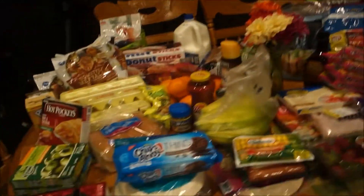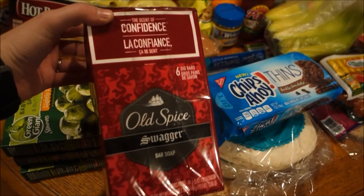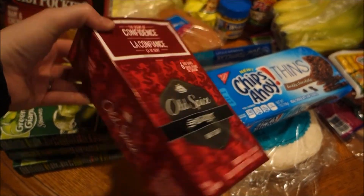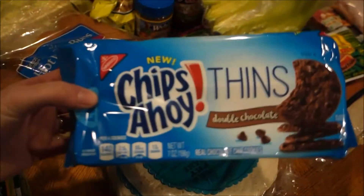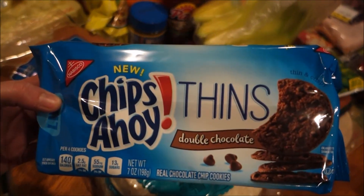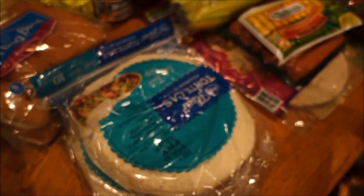The kids and Dennis needed some soap and they like this Old Spice in the Swagger scent, so I got a big box of those. This was the free item at Kroger this week — the Chips Ahoy double chocolate thins — those look good.